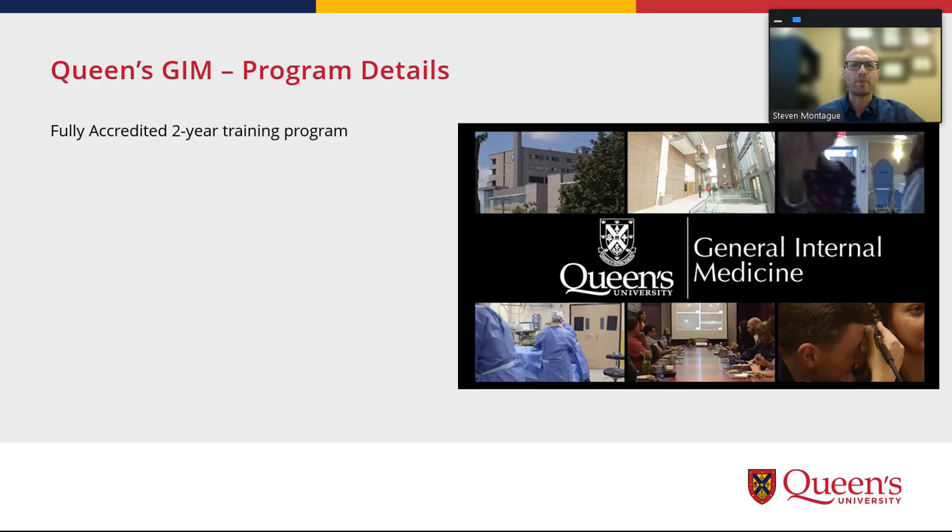To start with what the program entails, our General Internal Medicine Training Program, like all 16 programs across Canada, is fully accredited, and we sailed through our last accreditation in 2018. Historically, we've had three to five trainees per year, and this year is no different — we're guaranteed at least three spots, perhaps up to five.